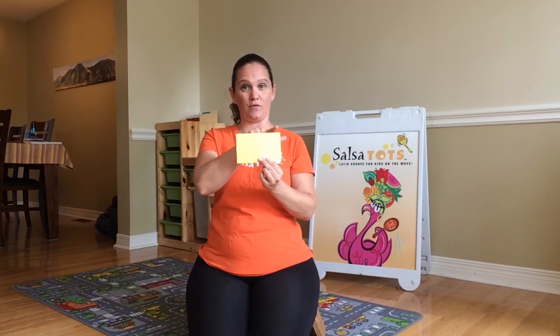Today I want you to learn a Spanish word with me. The Spanish word for rectangle is rectángulo. For example, this is a rectángulo.